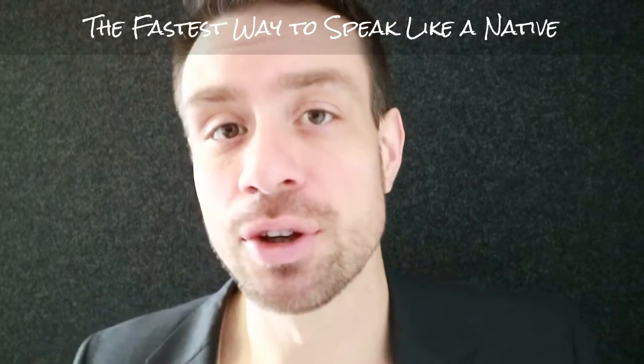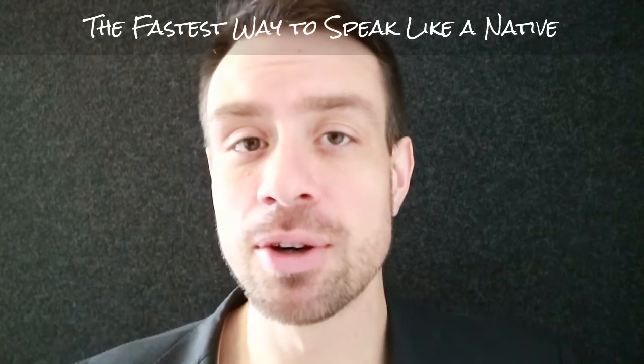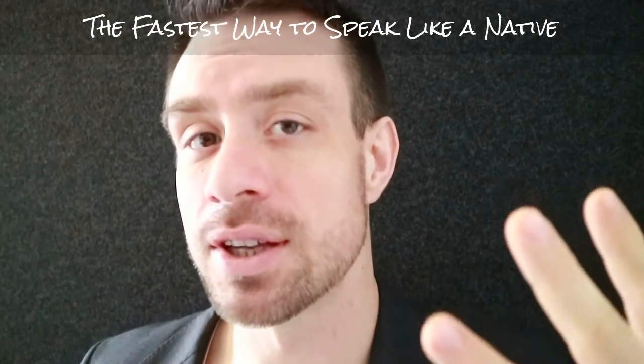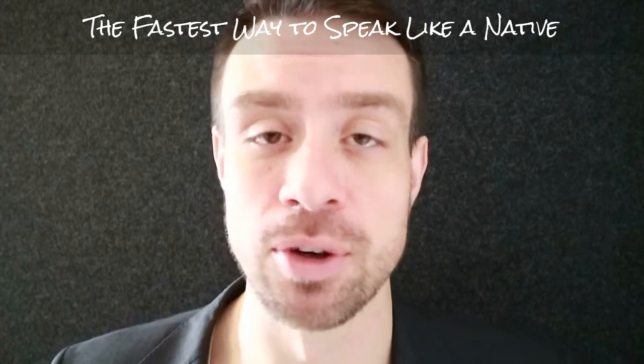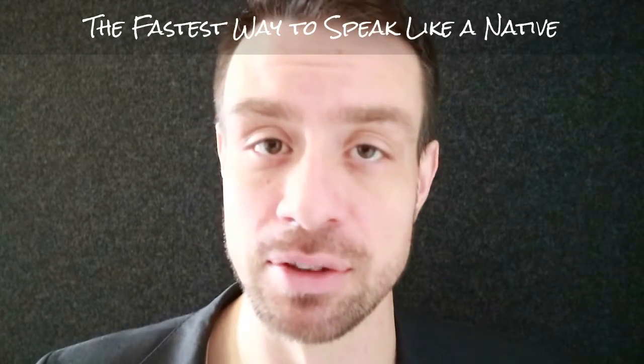Hello English learners. This is Learn English with Brandon. In this video I am going to give you three tips on how to speak English like a native. And the last tip is going to be the best tip that you have ever received.